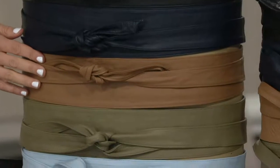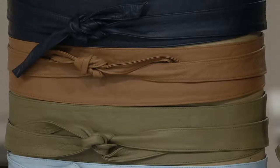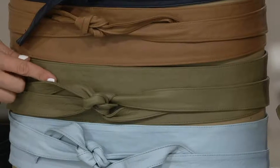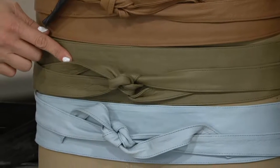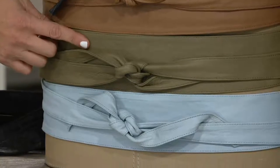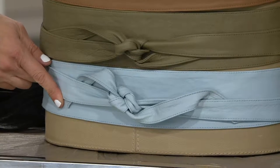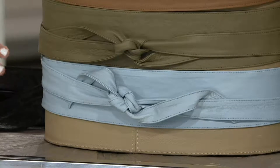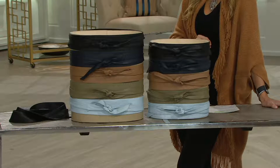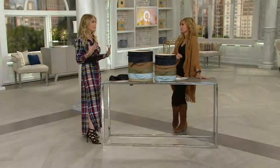Moving on to the doe — beautiful brown. Think Palm Beach, think that luggage leather. Then we have the soft olive, which our gals love. It matches back to all the camo that we have. I love this with denim also. And then the pale blue, which I believe is our most limited. This is great because if you're wearing a chunky sweater and jeans in the fall and winter, it will bring a little light and a little summer and happiness. But in the spring, you can mix and match pastels.